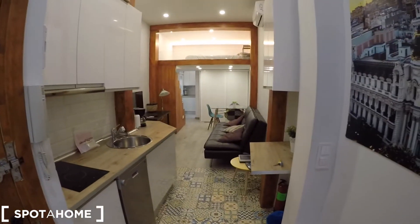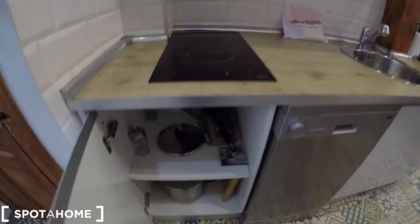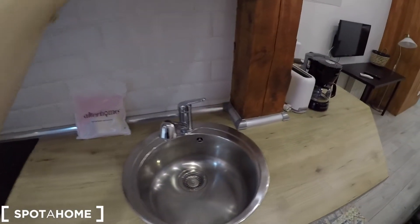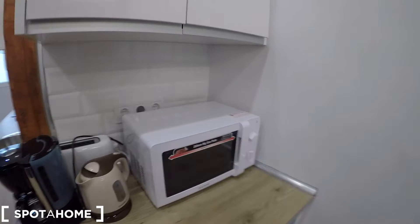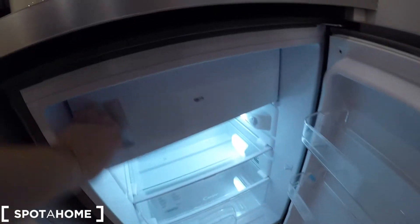From here you can check that we have a nice kitchen with an electric stove. There is some storage with pots, we have the dishwasher, this is the back door, and there are some dishes here. We have a sink, and more pots on this side. This is a toaster, a coffee machine, a microwave, and we have here a mini fridge with a little freezer.